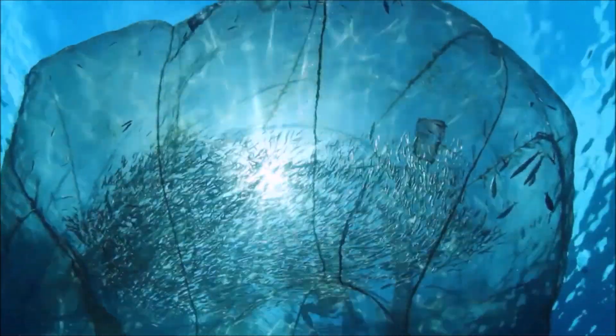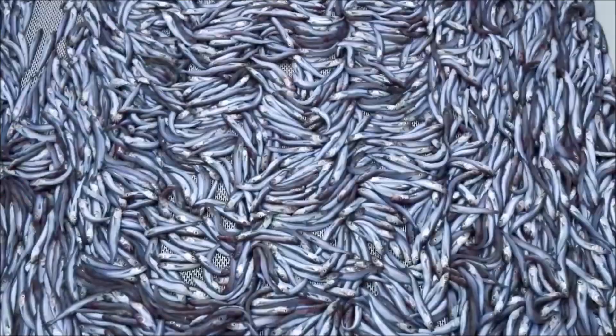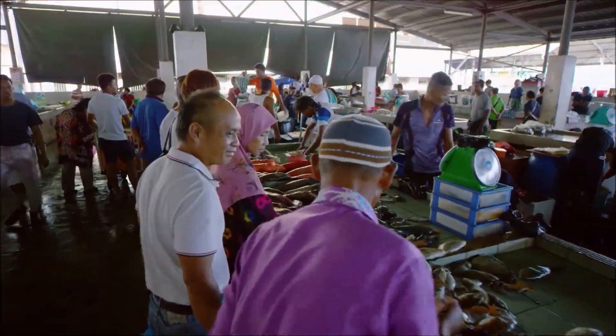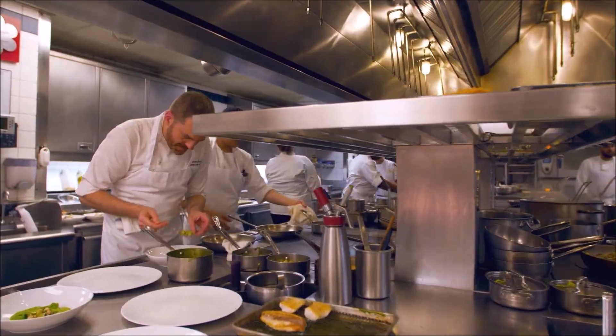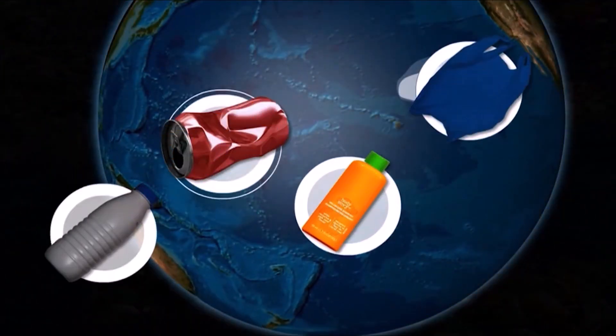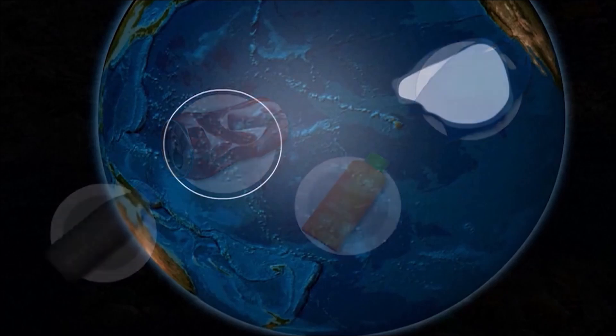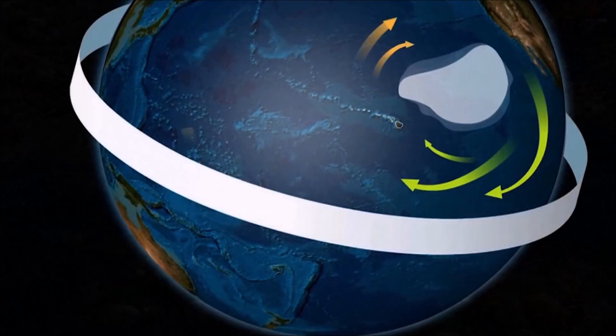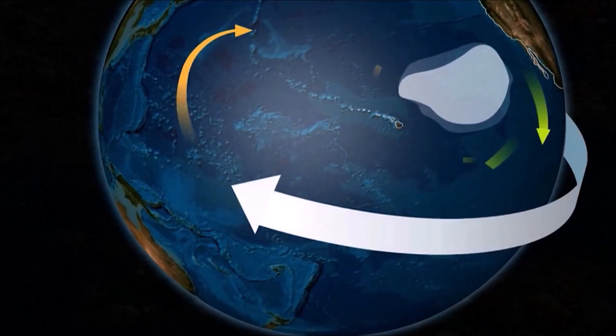Overfishing poses a significant threat to marine ecosystems, depleting fish populations and disrupting the delicate balance of marine life. The existence of a vast plastic continent in the ocean serves as a stark reminder of the detrimental impact of plastic pollution on marine ecosystems and the urgent need for global action to address this environmental crisis.